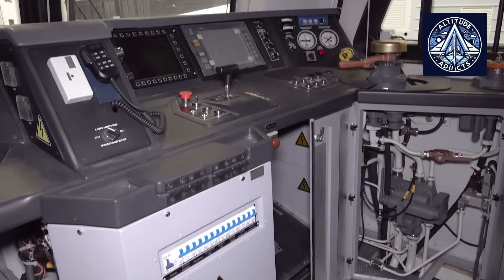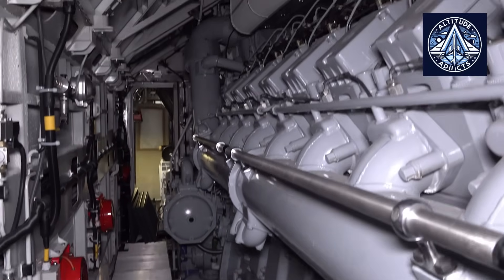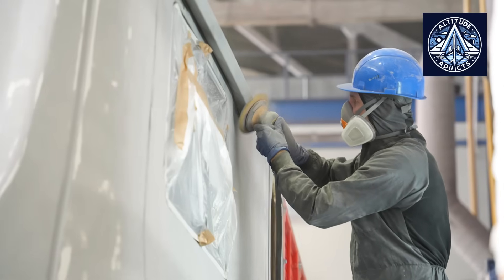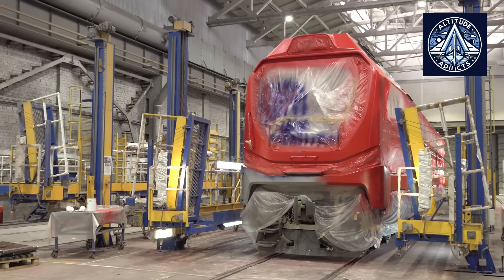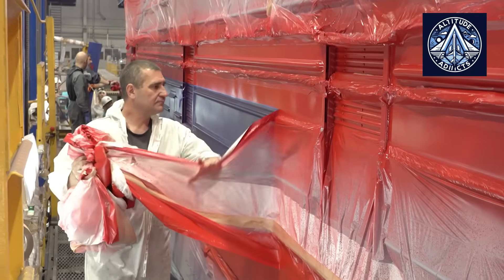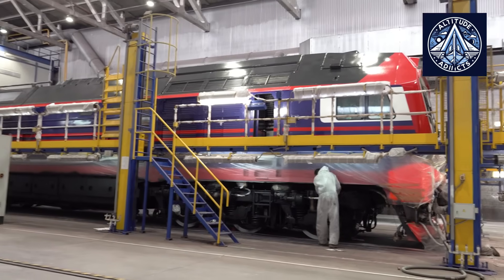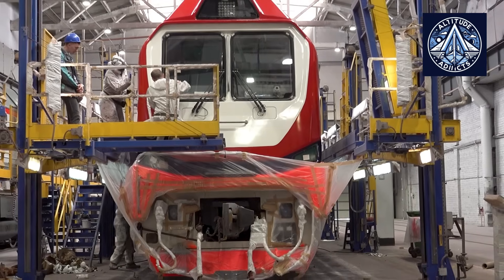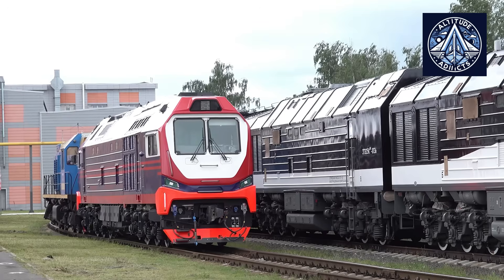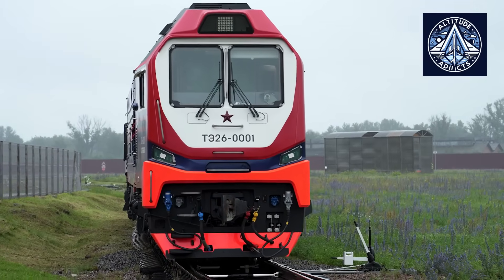Its tractive power enables it to operate heavy freight trains, while its refined control systems and dual cabs render it appropriate for passenger routes that necessitate frequent reversals. The locomotive's modular systems can be readily modified or enhanced to accommodate various climate zones or operational requirements. In areas such as Siberia and the Far East, where electrification is limited, the TE26 is anticipated to function as the primary propulsion for industrial logistics, mining activities, and long-distance freight transportation.